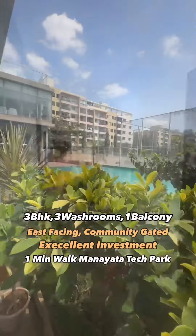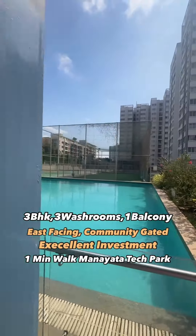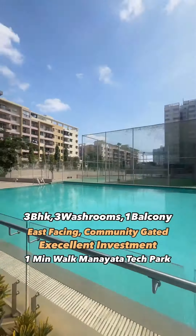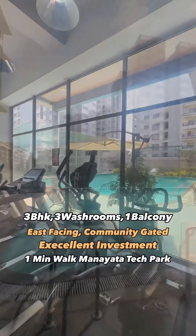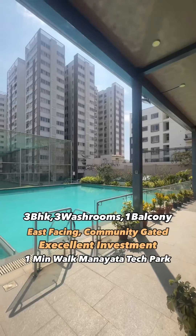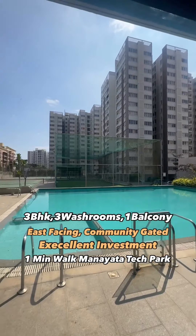Amenities also include a swimming pool, a clubhouse, gymnasium, a jacuzzi, a sauna, a cricket pitch, and a children's play area, with 24-hour security and power backup. A perfect family home for you and your loved ones. Don't forget to hit that subscribe button for more such properties — love you!